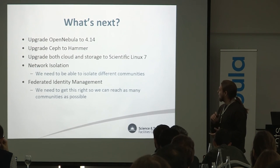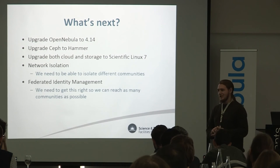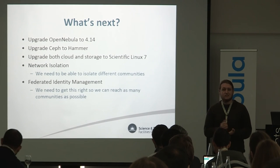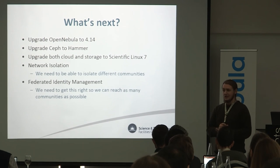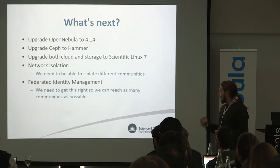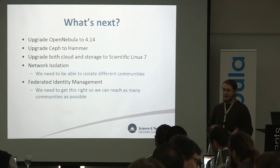What's next for us is a lot of upgrades: getting Open Nebula up to 4.14, getting Ceph up to Hammer, getting all the underlying infrastructure up to Scientific Linux 7 so that when Infernalis comes out we can get up to that as well. Getting the network isolation is a big piece coming up — we need a lot of meetings with our internal networking and security teams to figure out how best to handle it. We know there's a lot of functionality in Open Nebula for doing it, but we need to know what we need to achieve. And federated identity management — we've got a lot of communities that need a clean way of logging into the service.